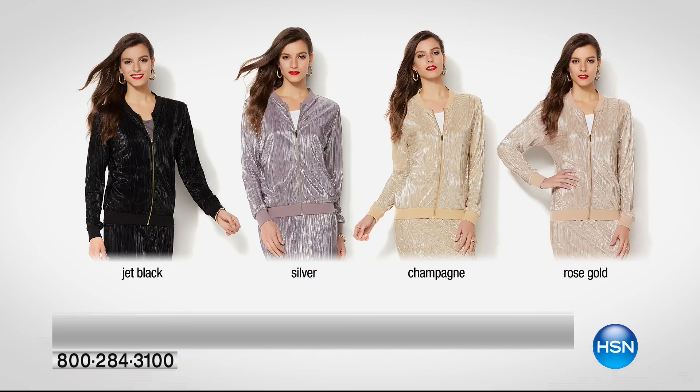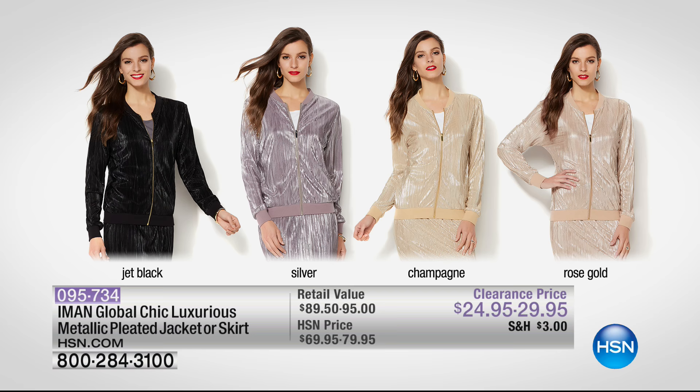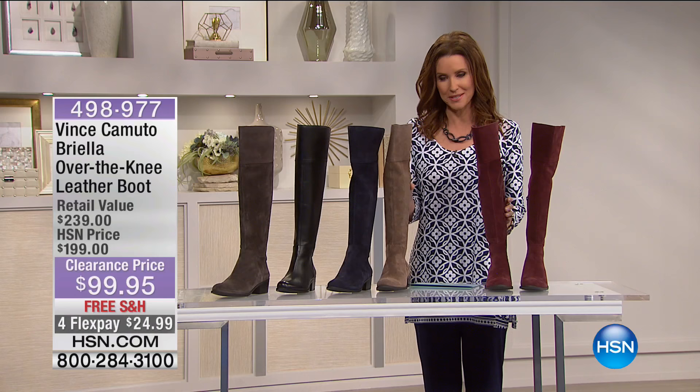Coming up from IMAN a little bit later — her Global Chic metallic pleated jacket or skirt, $24 or $29. Available in jet black, silver, champagne, and rose gold. This is truly jewelry for your body. You can get it home on Flex Pay for under $28. You don't need anything special for Flex Pay — just a credit card, a debit card, or even a bank account. We even accept Diners Club for Flex Payments.